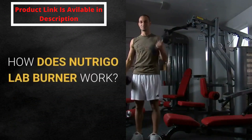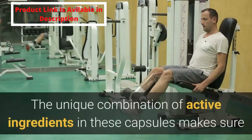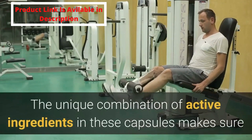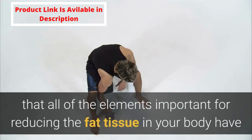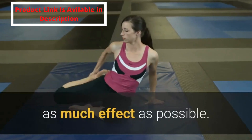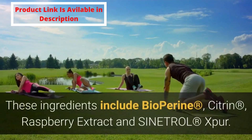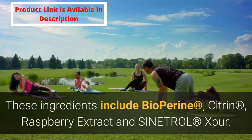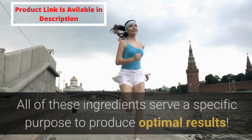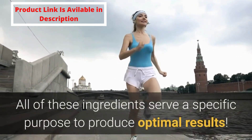How does Nutrigo Lab Burner work? The unique combination of active ingredients in these capsules makes sure that all of the elements important for reducing the fat tissue in your body have as much effect as possible. These ingredients include bioperine, citrine, raspberry extract, and Sinitrol XPUR. All of these ingredients serve a specific purpose to produce optimal results.